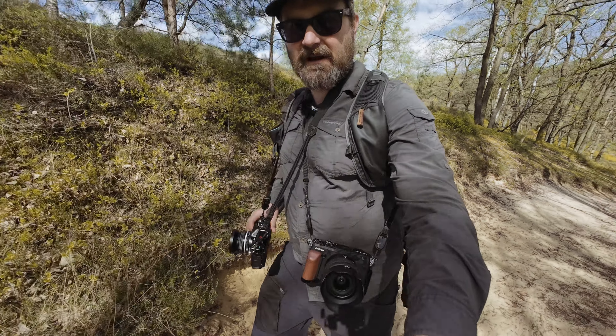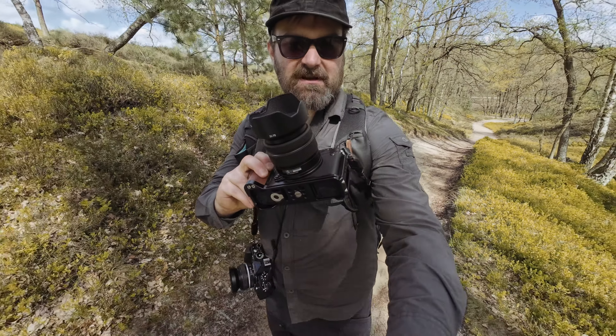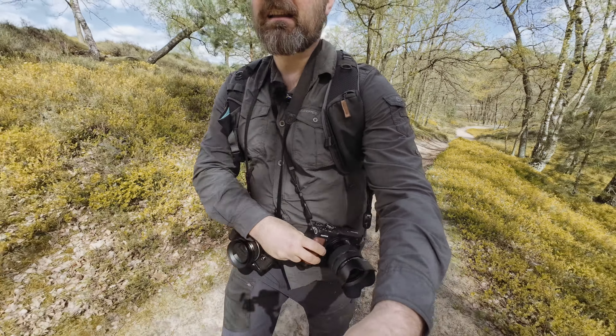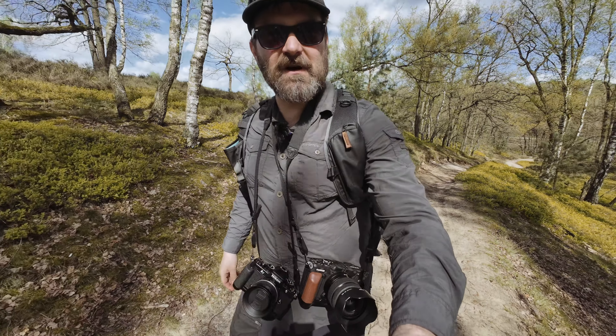So I have the full loadout — got the Nikon ZF here and the Fuji GFX right here. The weather is nice, and hopefully it will just be a pleasant little photo hike.